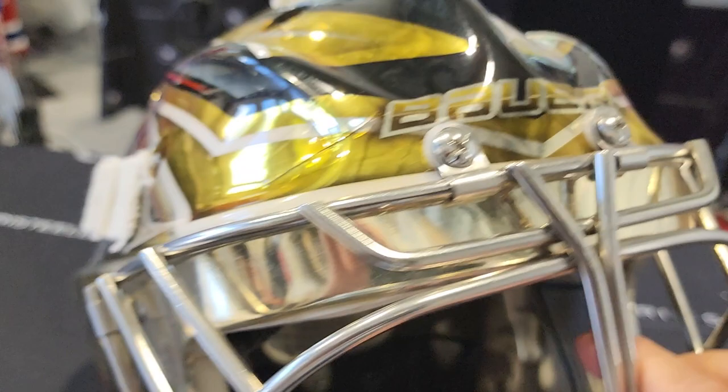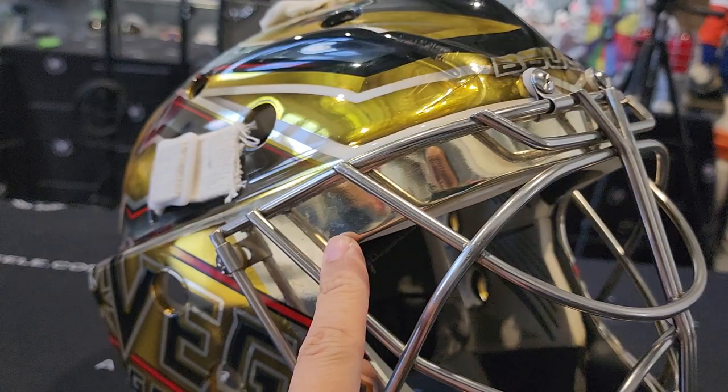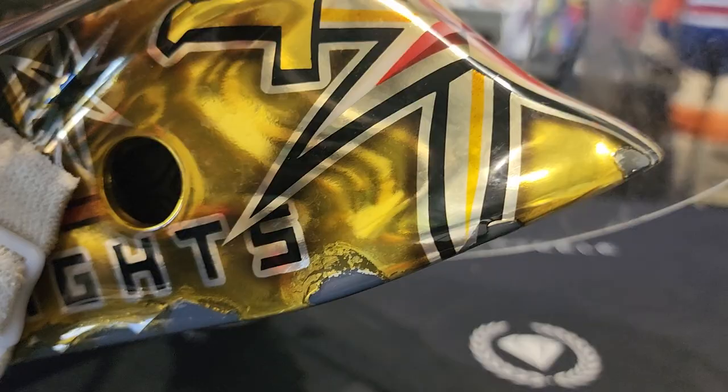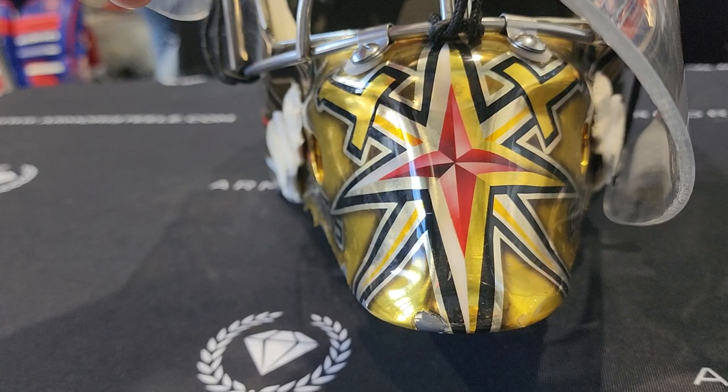This is a Bauer shell — Bauer Pro shell, obviously. Double bar, stainless steel cat eye grill, perfectly matching with the silver contour here. The chin is also peeling. You got the throat guard there — lifting that up, you can see the two crossing swords and the red cross there on the chin. Very cool.